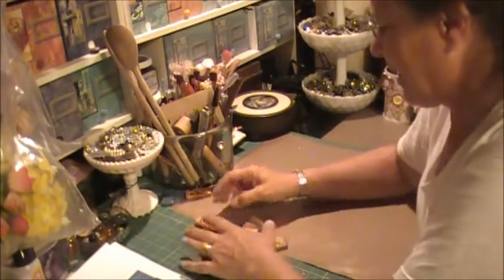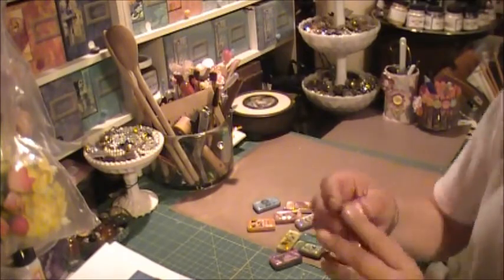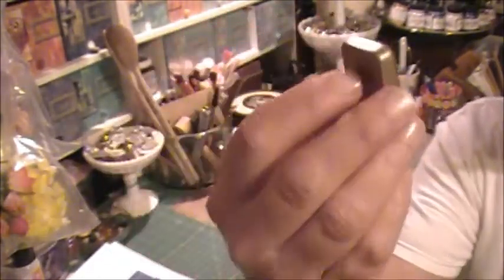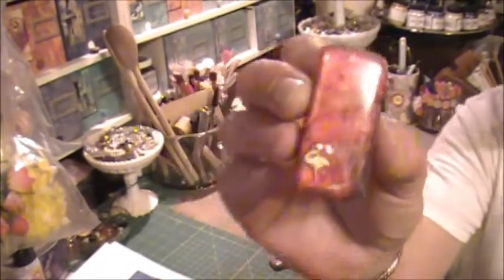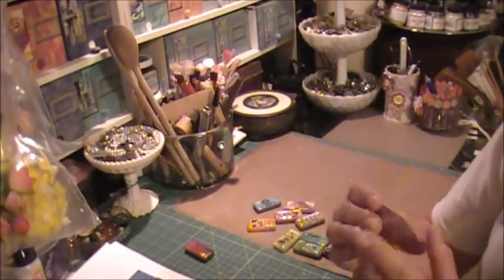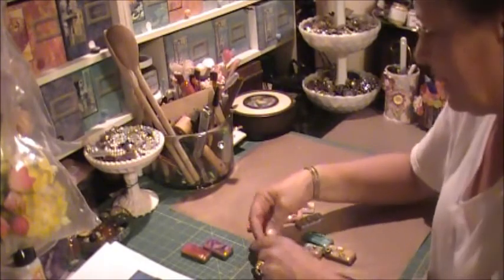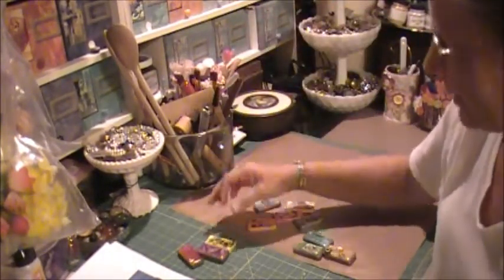A while back, and I think I'm going to take another stab at this, I was altering some dominoes. I did the alcohol ink and actually printed graphics onto transparency film and stuck it down. This one I actually put a little charm underneath using the Lisa Pavelka Magic Gloss. I think I'm going to try something else other than the transparency film, because you can see it. That one says Giggle.